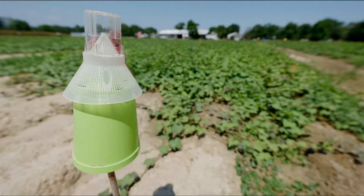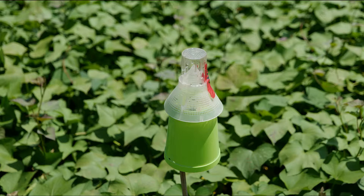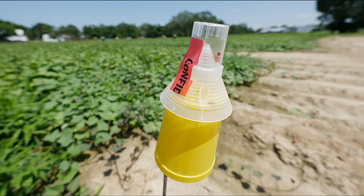Another very important component of the integrated pest management system with sweet potato weevil is utilizing pheromone trapping systems. In Louisiana, pheromone traps are placed in all production fields, all sweet potato plant beds, and all storage facilities to monitor for presence of the insect pest.